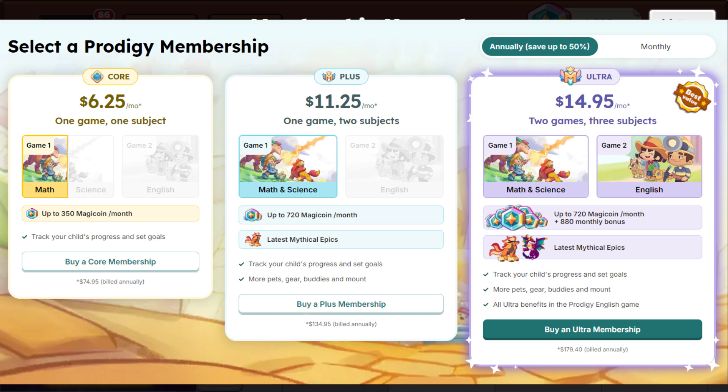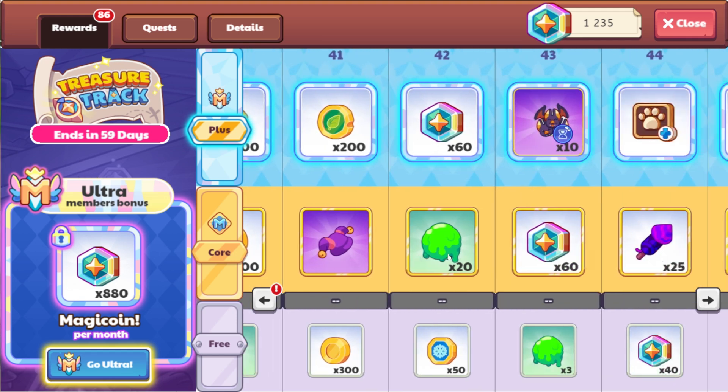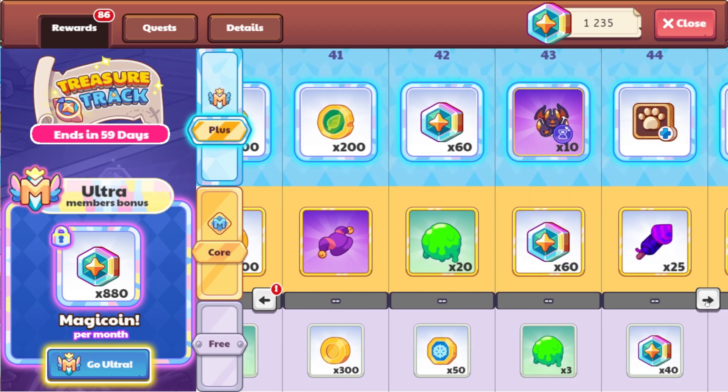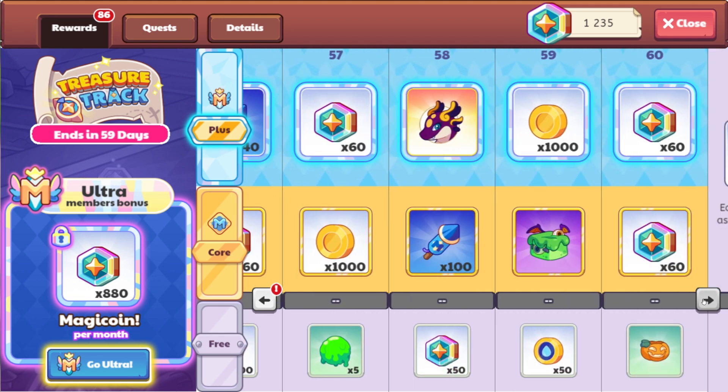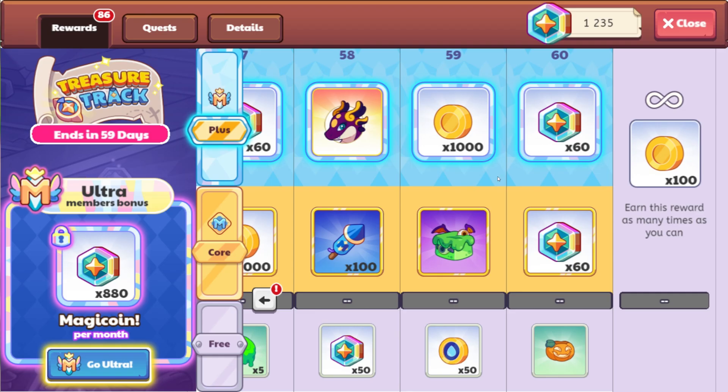The core membership also lets you get certain pets like Mirror Hawk. The plus tier gets you all the rewards on the track — new mythical epics, new variants like Viper Cups, and Nebula — but you also get access to Science now. Within this screen it says you're getting 720 magic coins per month, the latest mythical epics, and parents can track progress and set goals.